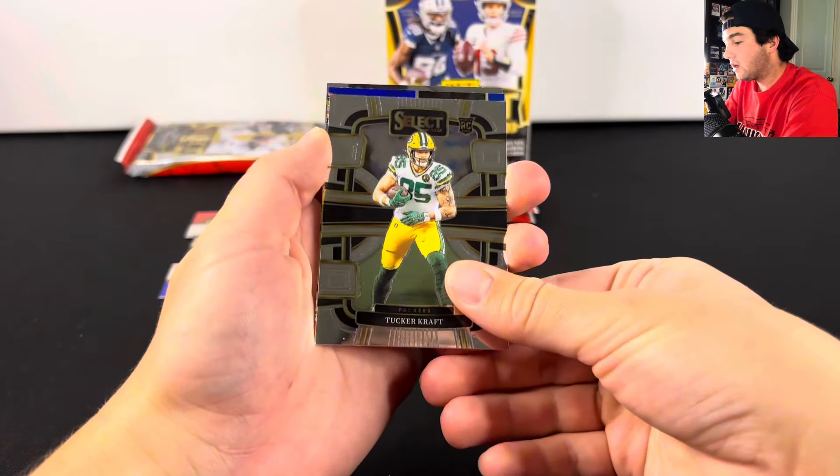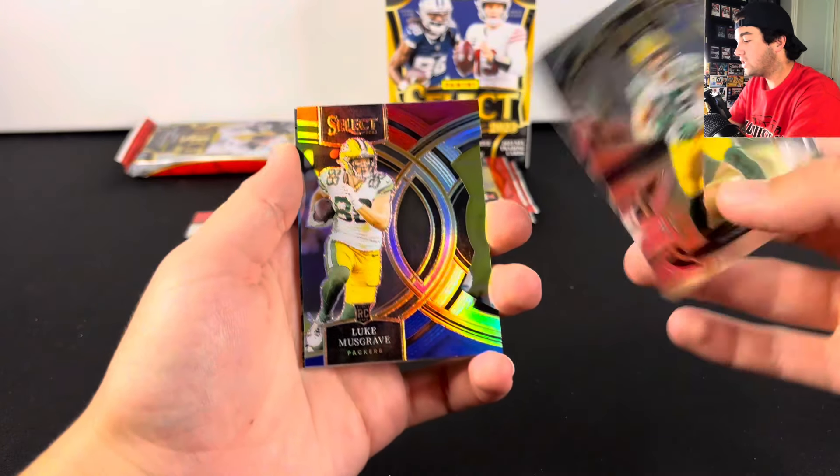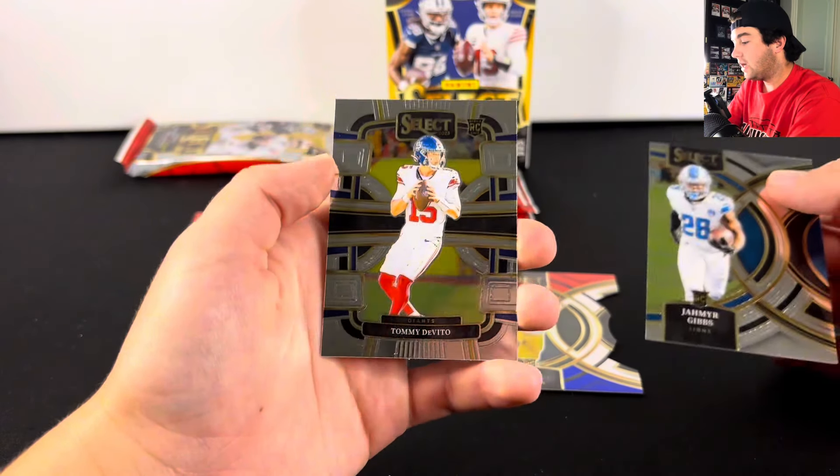We have a die cut here and I already saw the name — it's going to be Luke Musgrave. So we got Tucker Craft, Luke Musgrave, Jameer Gibbs on the premier level, and Tommy DeVito.